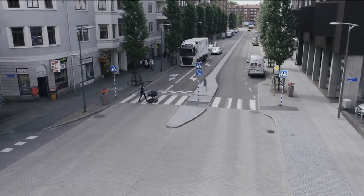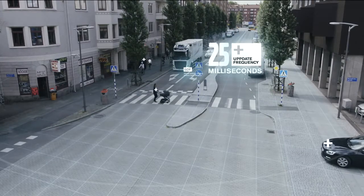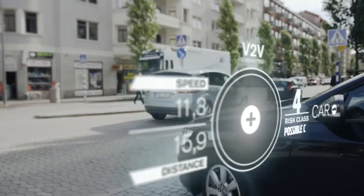The technology allows a 360-degree scan of everything that happens in the vehicle's environment. The truck then analyses the traffic around it.